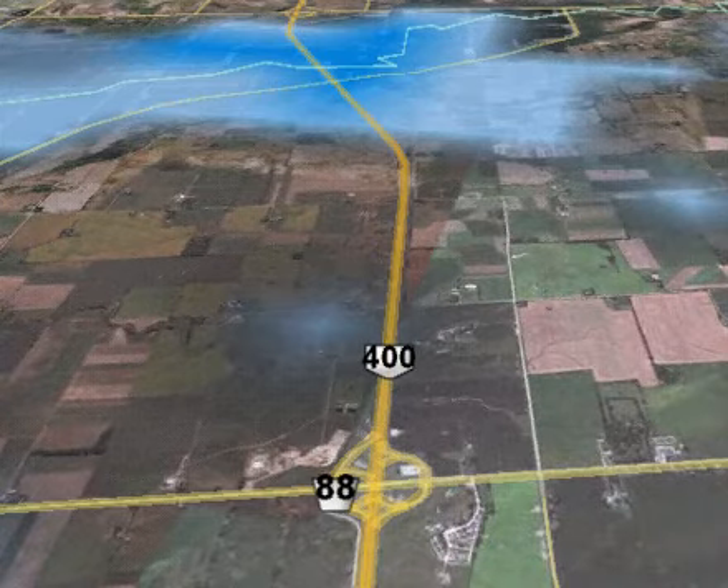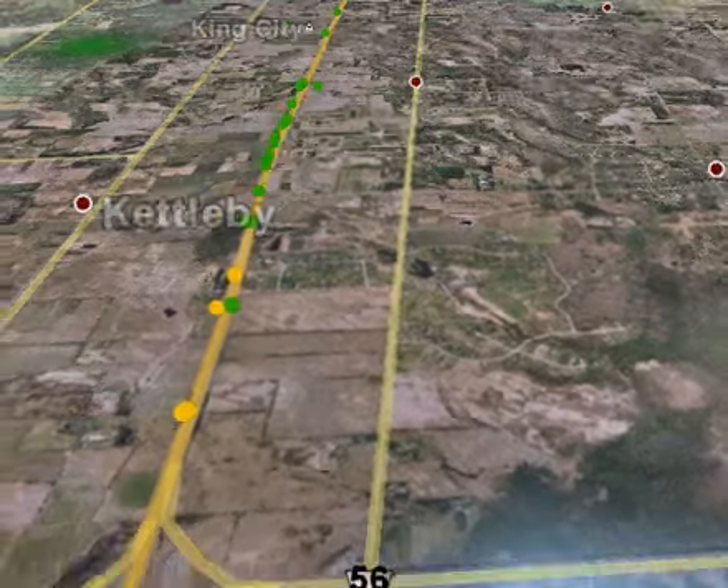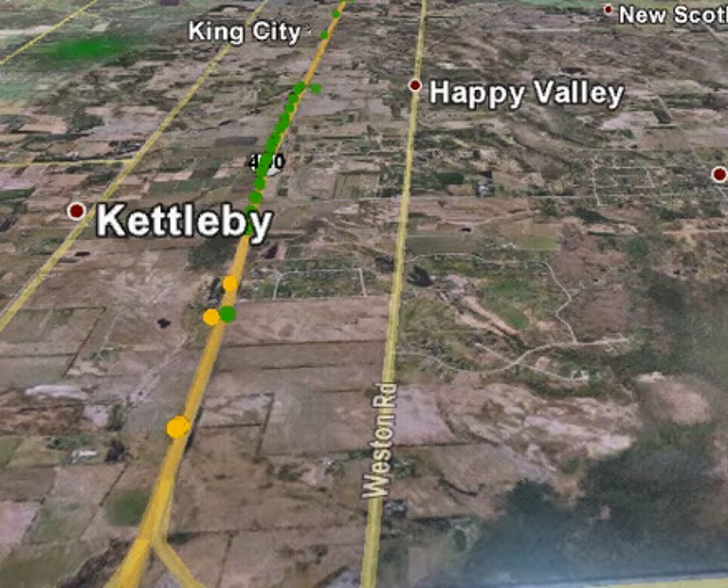There's a bit of a patch of flurry activity as we go southbound, and we get through the Holland Marsh area. But by the time we're at Highway 9, we're in the clear, and green indicates good traffic flow on the 400 southbound, so no major problems.